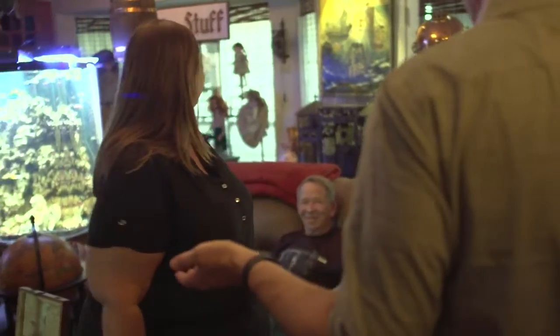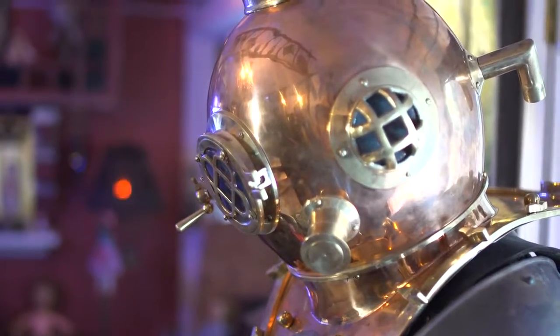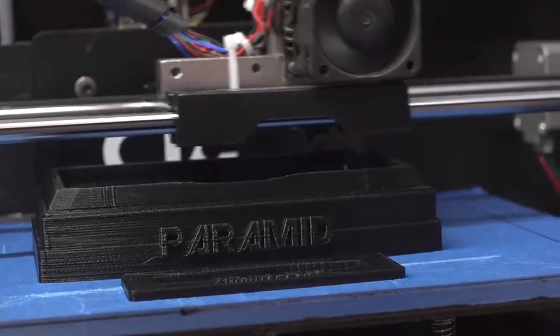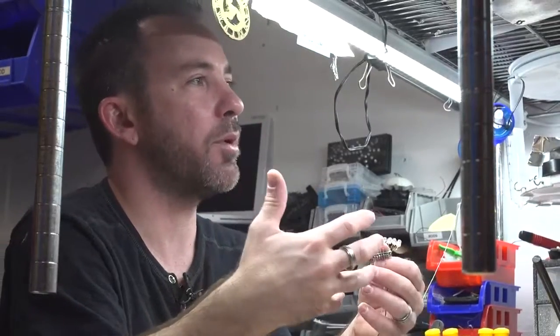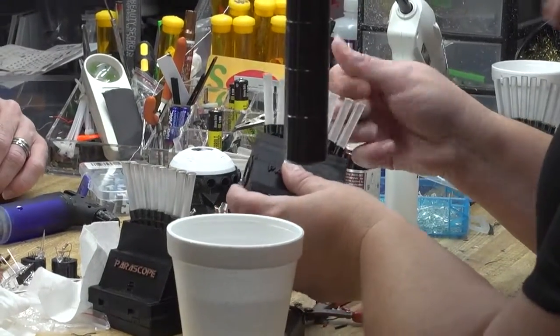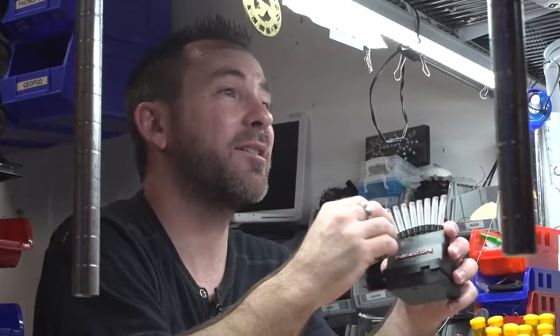Is there science behind ghost hunting technology? This is not your normal living room. This is Jeremy Jones — he runs a company called Paranologies. From his garage, Jeremy builds ghost hunting tools. Inside this piece, Jeremy installs a static detecting chip. He thinks ghosts may give off static electricity, so if the box lights up and nobody's nearby, it could be a ghost.